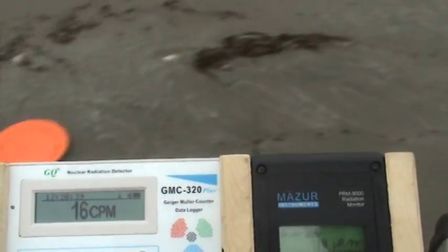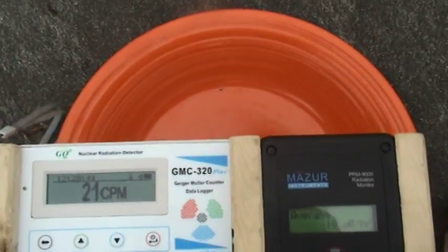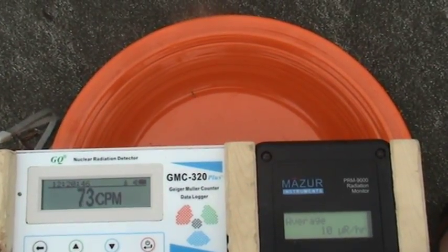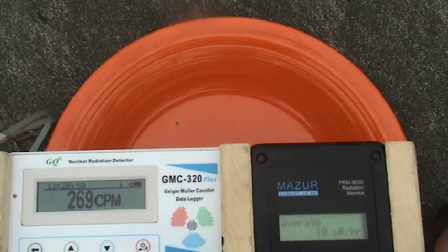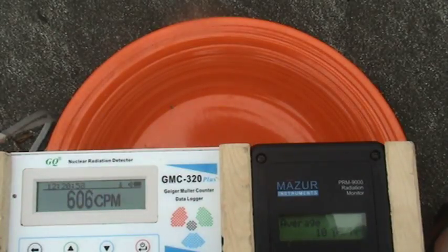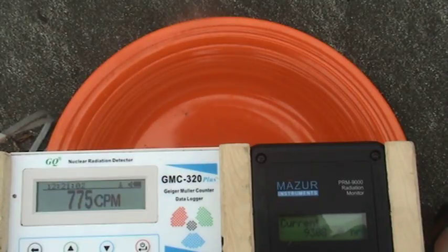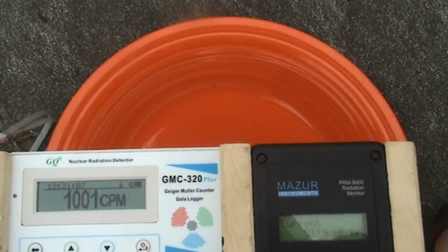Now let's go to the final reveal. I still had it on average mode — switching to current mode. There we go, you can see it. Sorry about that, but thanks for watching.